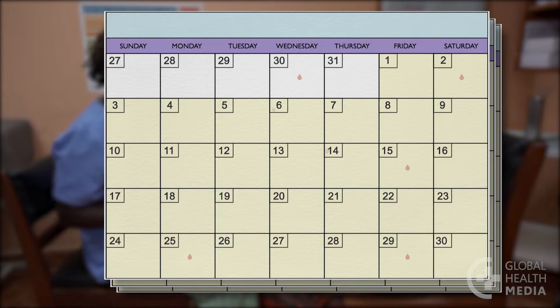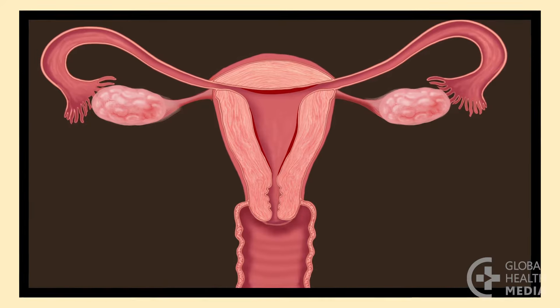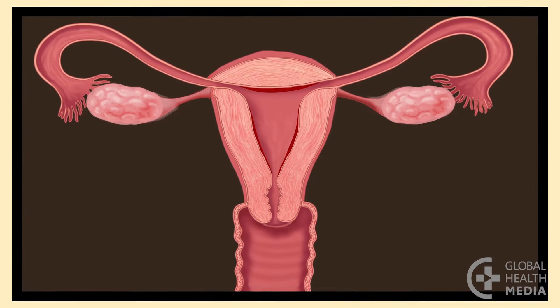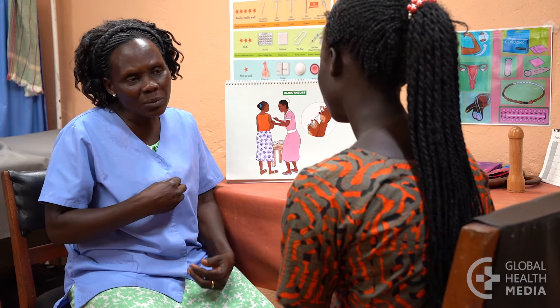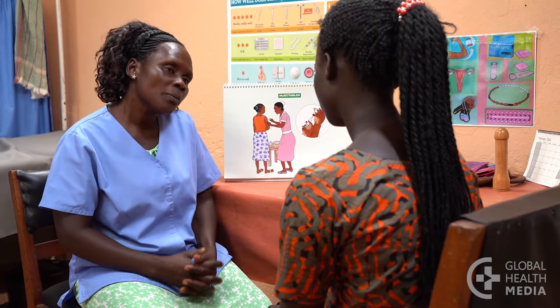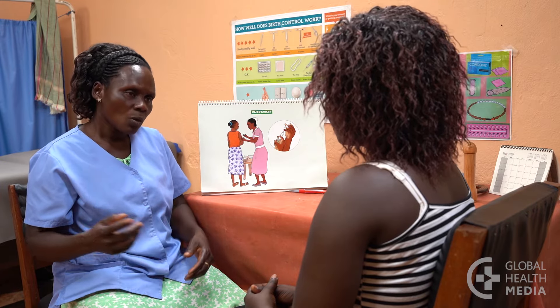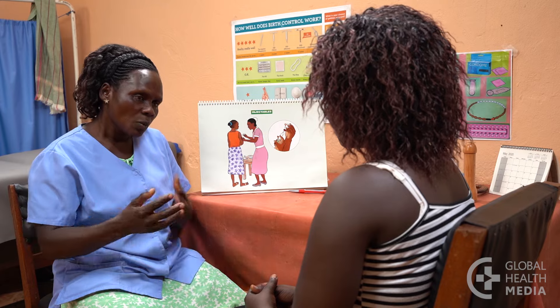Eventually, many women have no bleeding at all. This is safe and normal — blood is not building up in the body. Once a woman stops using a hormonal method, her ability to get pregnant and her normal monthly bleeding pattern will return to what they were before she used the method. Every woman's experience will be different, but bleeding changes often improve over time as a woman's body adjusts.